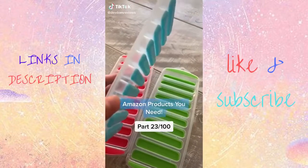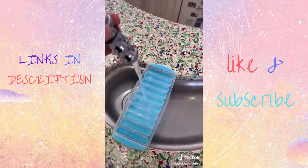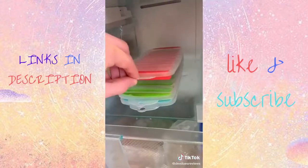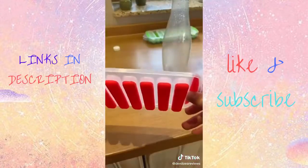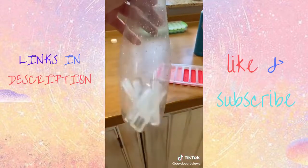I got these ice cube trays from Amazon and they're so much more useful than any ice tray I've used before. They come in a pack of three which you can stack on top of each other in the freezer. When they're done, they have a silicone layer on the bottom which makes it easy to pop the ice cubes out. As they're in thin strips, they're so easy to put in any bottle, as usually big ice cubes can't fit in bottles. It might seem simple, but it's actually really handy.